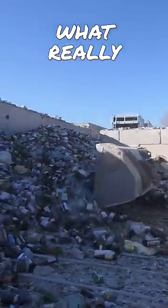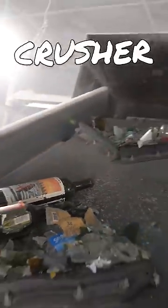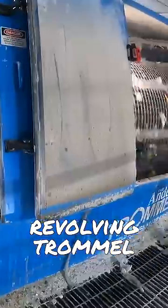Today we're going to find out what really happens to recycled glass. The conveyor belt takes the glass up to a crusher, which helps break the bottles down into usable pieces. After the crusher, it goes into a revolving trommel screen. This machine helps separate the glass and the contaminants.